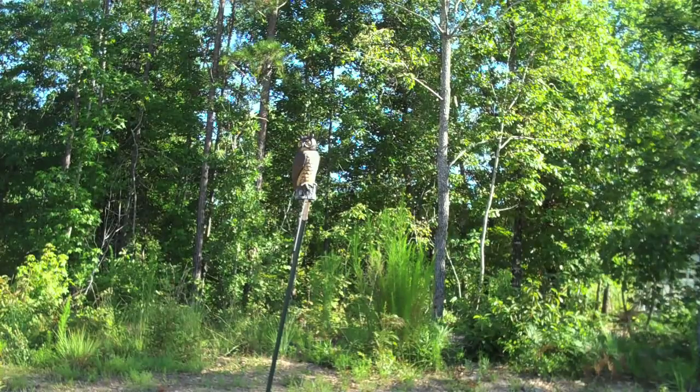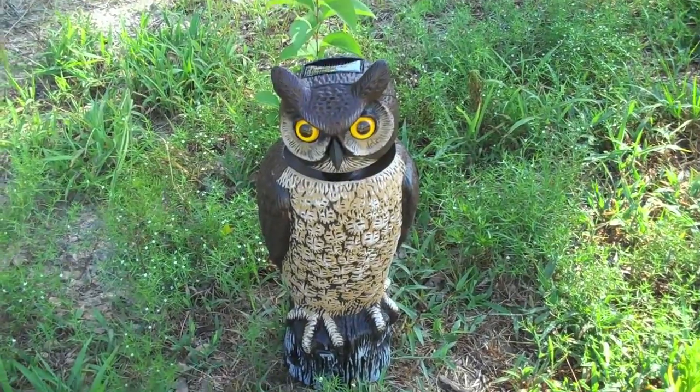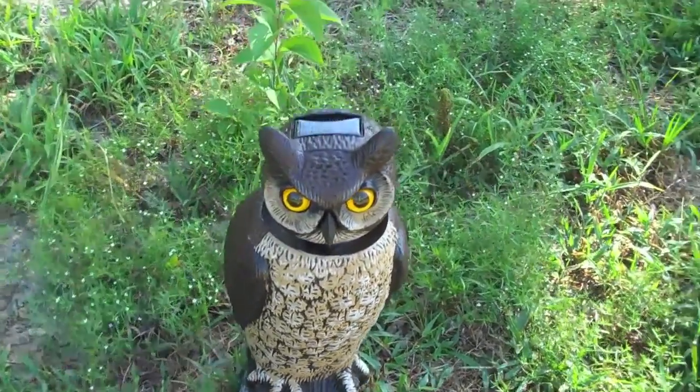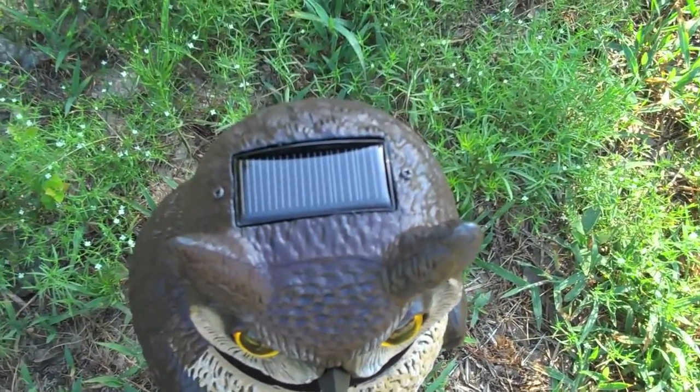If you just sit and wait and watch patiently, eventually you will see Hortense move her head. She doesn't really need birds to survive — she gets her energy from the little solar cell that's mounted on top of her head.